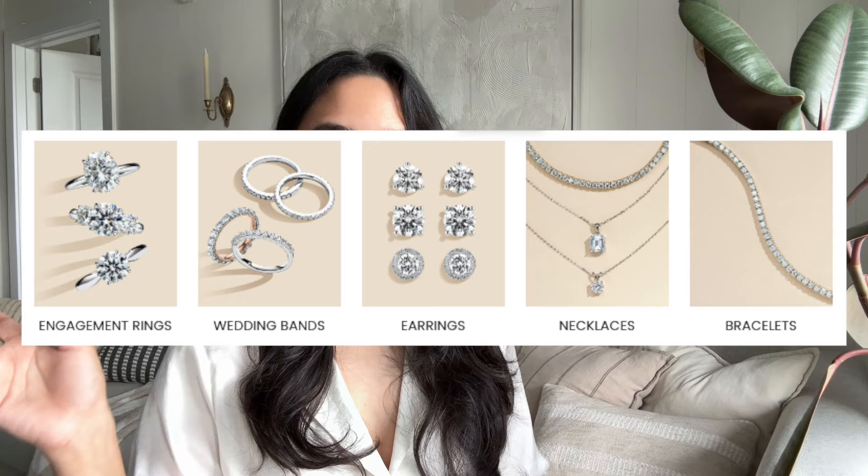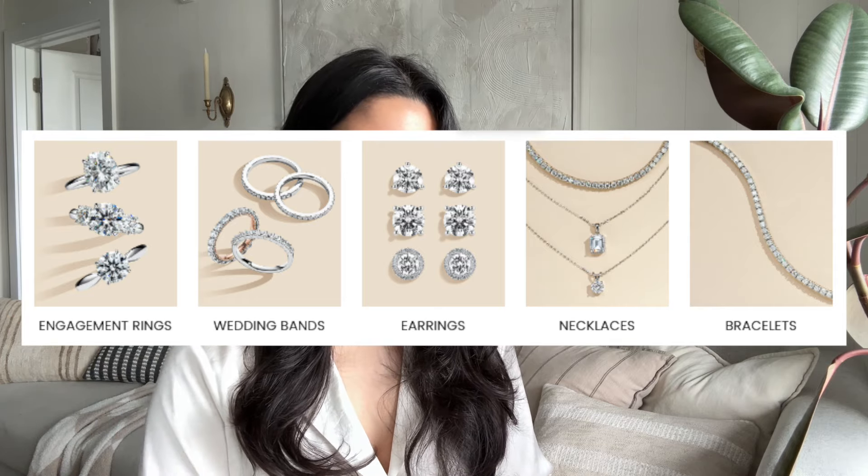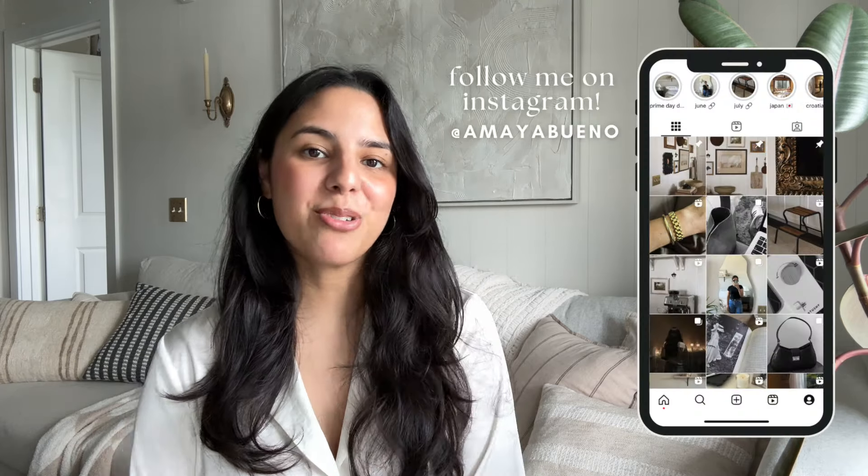Miss Blue sells a ton of moissanite options — not just rings. There are also some beautiful earrings and other jewelry pieces that would make a stunning gift. If you've been looking into diamond pieces but without the price tag, definitely check out the moissanite pieces at Miss Blue. You can use my code AMAYA15 for 15% off and get yourself some stunning jewelry without spending a fortune. Thank you all so much for watching — don't forget to follow me on Instagram, and I'll see you very soon in another video. Bye!